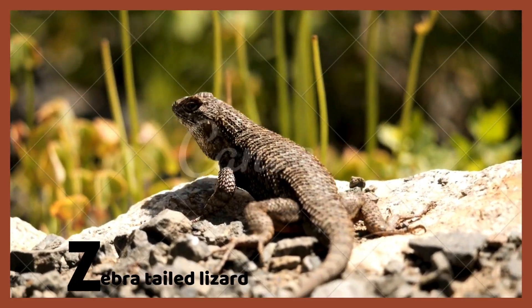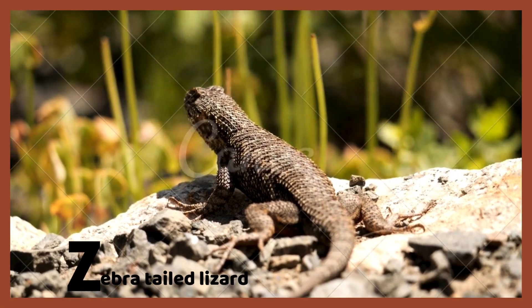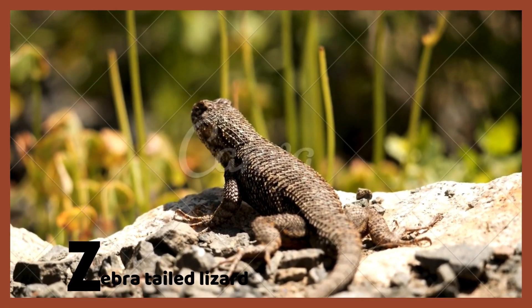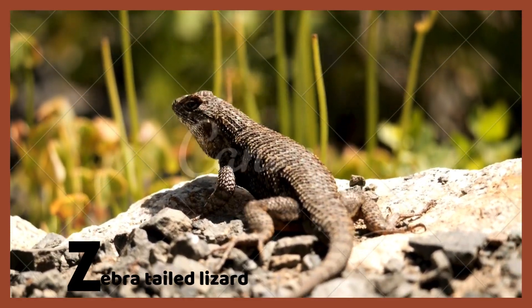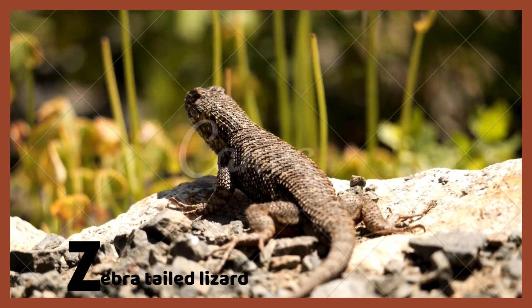Z is for zebra-tailed lizard. The zebra-tailed lizard is one type of lizard that comes in many colors. Zebra-tailed lizards have protective skills around them. I hope you had fun learning about reptiles from A to Z!